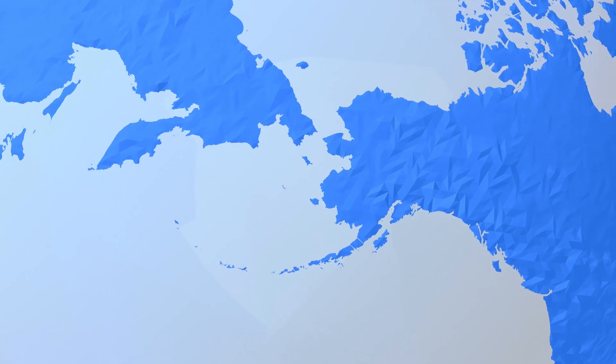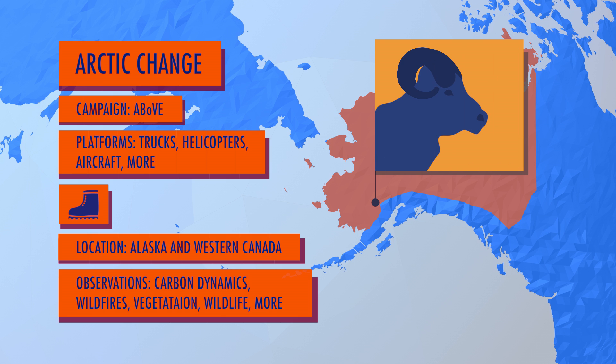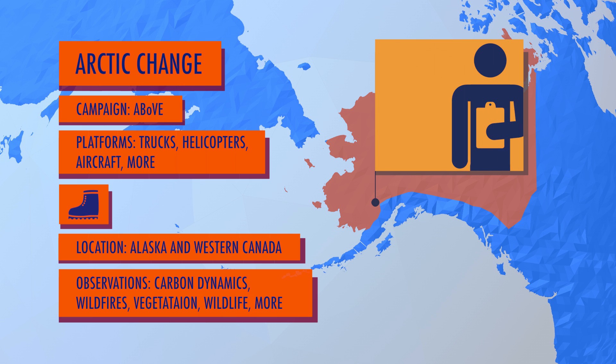ABoVE is a combination of 39 different projects studying the changing Arctic in Alaska and Canada, from wildfires to wildlife to permafrost.